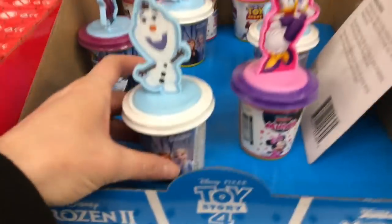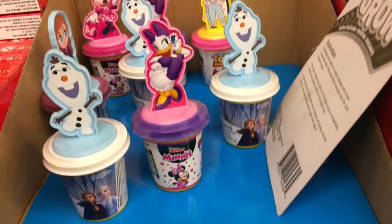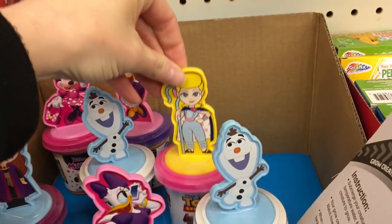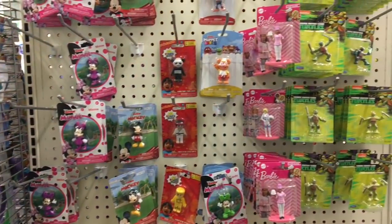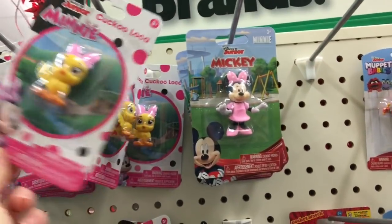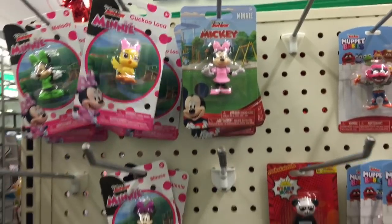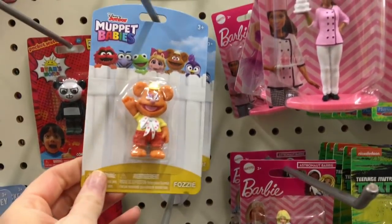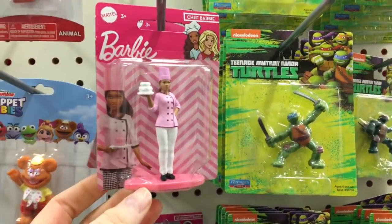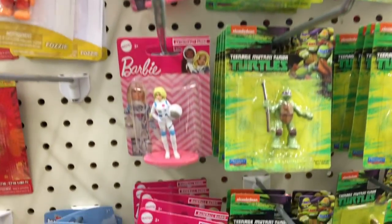Now I think these were Play-Doh — correct me if I'm wrong — but they did have some really cute characters. They had Minnie; they were Disney, so they had Frozen, they also had some Toy Story 4, Olaf, Daisy, and Minnie. Here are some of their toys that they had out. I did show some of these in the last video at the Dollar Tree I visited, but this Dollar Tree had a couple different ones. Like I haven't seen these Muppet Babies — those are cute. They have some more of these Barbie toys.